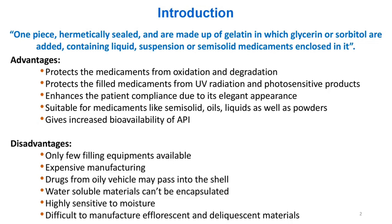Advantages: Protects the medicaments from oxidation and degradation; protects the filled medicaments from UV radiation for photosensitive products; enhances patient compliance due to its elegant appearance; suitable for medicaments like semi-solid, oils, and liquids as well as powders; gives increased bioavailability of API.